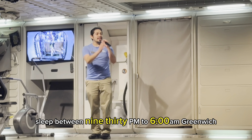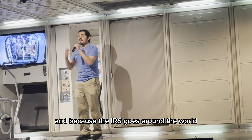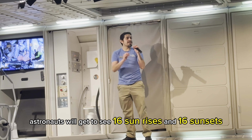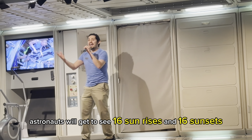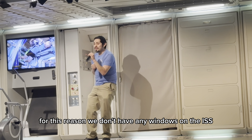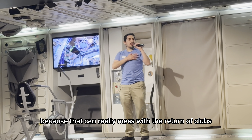Astronauts are scheduled to sleep between 9:30 p.m. to 6 a.m. Greenwich Mean Time in the UK. And because the ISS goes around the world every 90 minutes, astronauts will get to see 16 sunrises and 16 sunsets all in one day. For this reason, we don't have any windows on the ISS, because that can really mess with their sleep cycle.